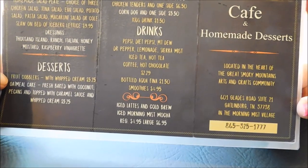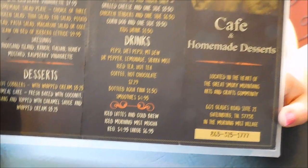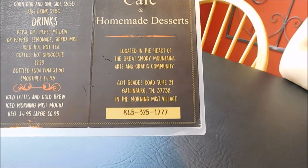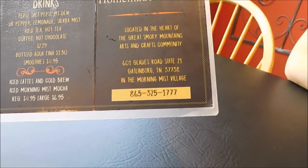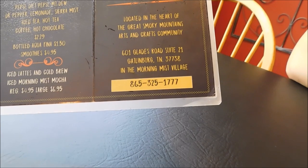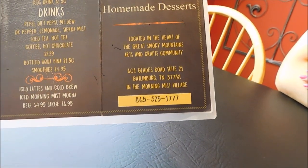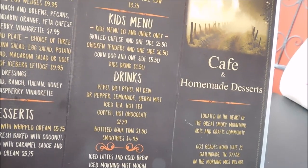They also do smoothies, iced lattes and cold brews, and an iced Morning Mist mocha in regular and large size. This is Morning Mist Cafe, located at 601 Glades Road, Suite 21, Gatlinburg, Tennessee 37738 in the Morning Mist Village. Their phone number is 865-325-1777. Come check them out at Morning Mist Cafe here in the Arts and Craft Community. We've got some orders going — an appetizer coming out and our main lunch course. I'll show you both of those in a few minutes.